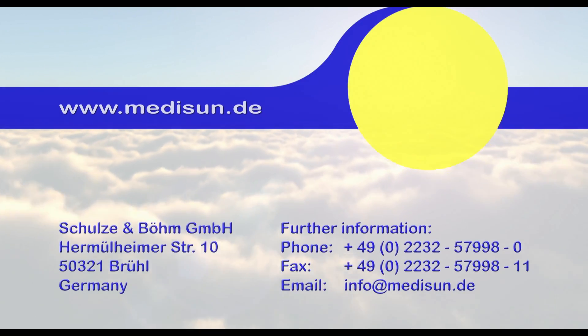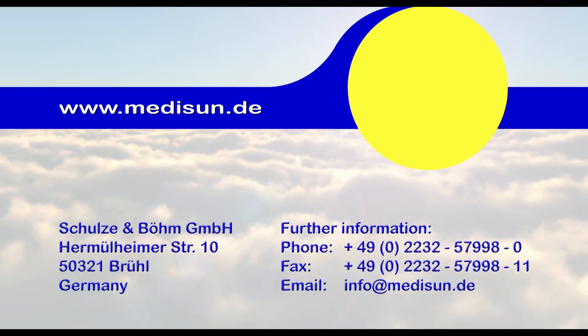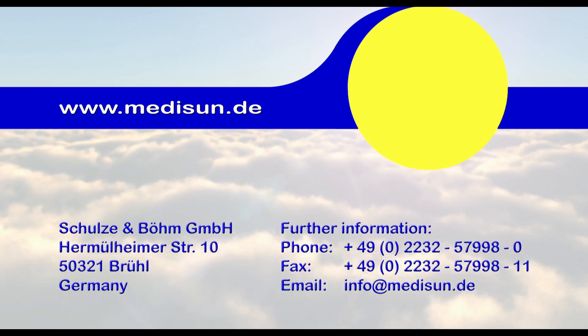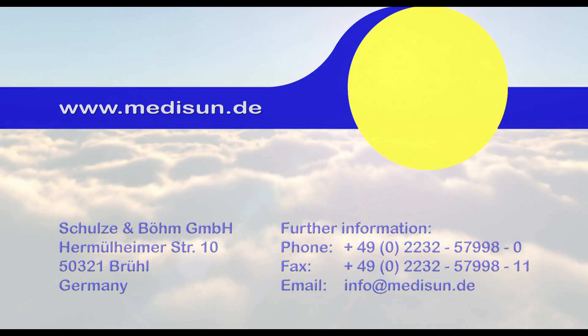MidiSun products meet the highest quality demands. Our certified products are made in Germany and guarantee the compliance of all required security guidelines for medical devices. MidiSun 6-311 ISO is a very important part-body therapy solution.